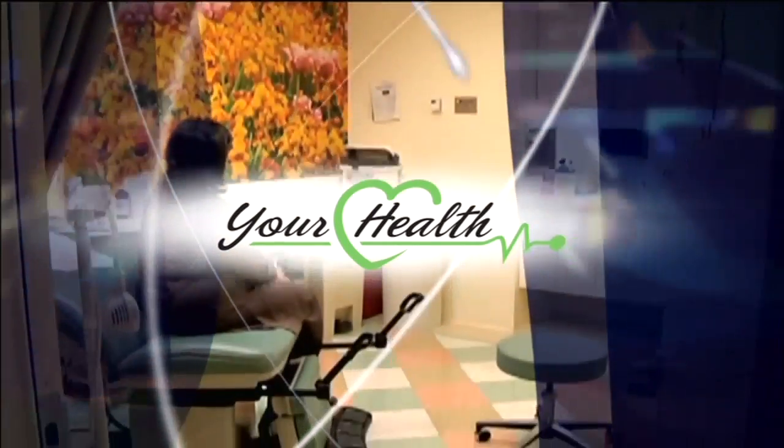Joining us for this week's Your Health segment is Dr. Howard Richard, Associate Professor of Diagnostic Radiology and Nuclear Medicine at the University of Maryland School of Medicine and Interventional Radiologist at the University of Maryland Medical Center. Doctor, thank you for being with us. Thank you for having me.